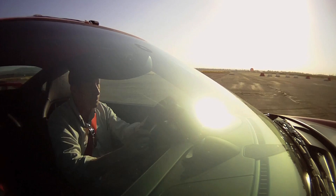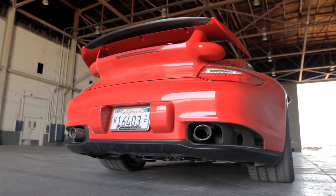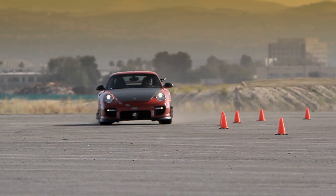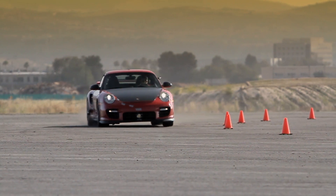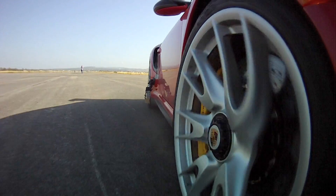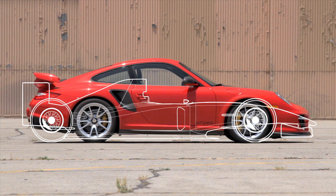Finally, we're left with a question: is the GT2's rear engine actually the villain it's portrayed to be? In the hands of an experienced 911 racer, the car's peculiarity is sometimes described as an advantage — both ends of the car being manipulatable via the throttle and steering wheel. And notably, Formula 1 cars, considered the best handling cars in the world, have an even greater rear weight bias than this Porsche.